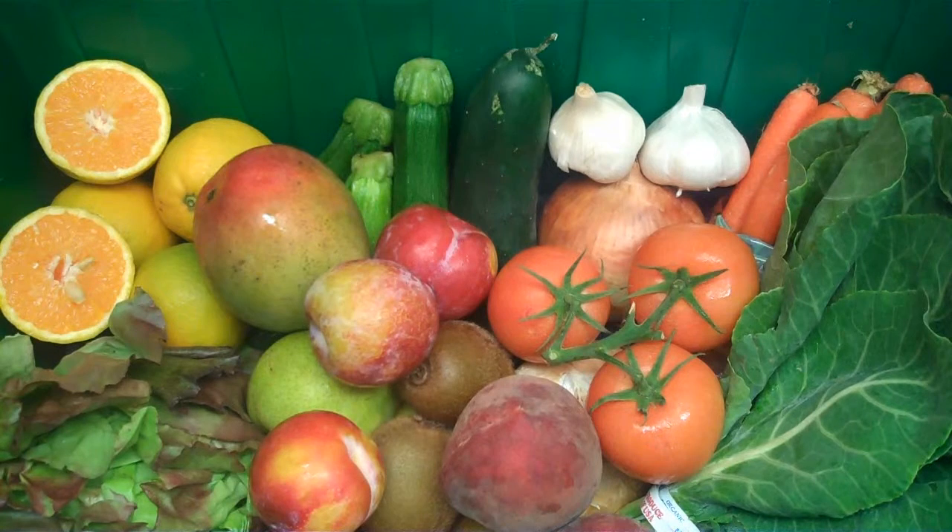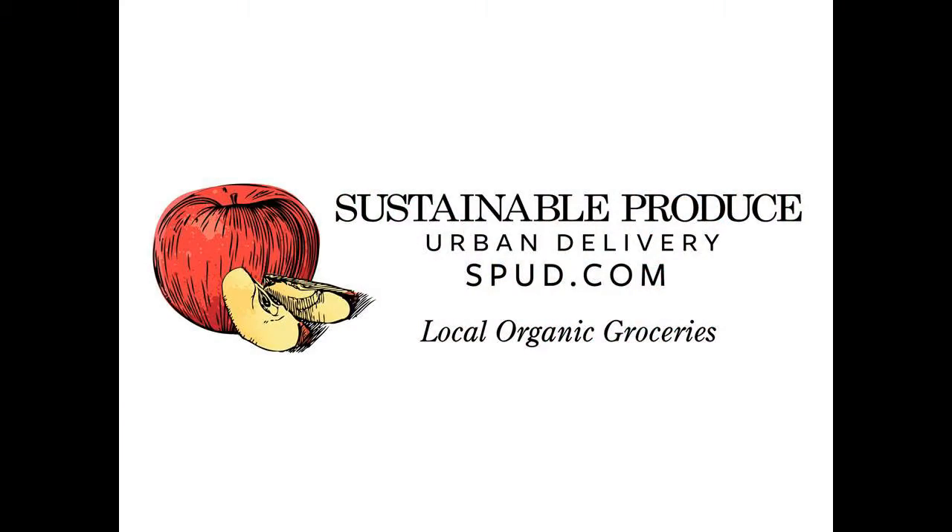And there you have it, your Fresh Harvest Box for the week of August 12th through August 16th. We hope you enjoy it. Visit our website, spud.com, to view our selection of over 1,000 produce and grocery items and to place your order today.